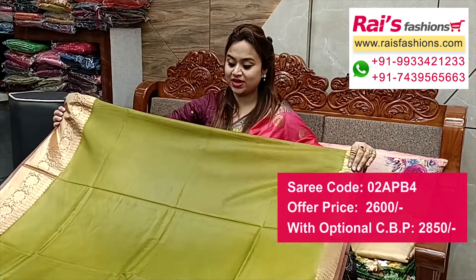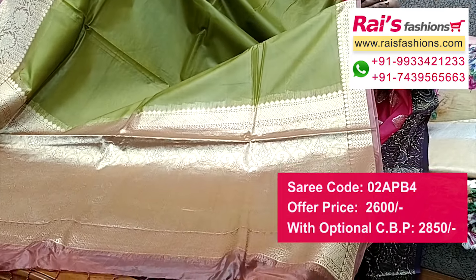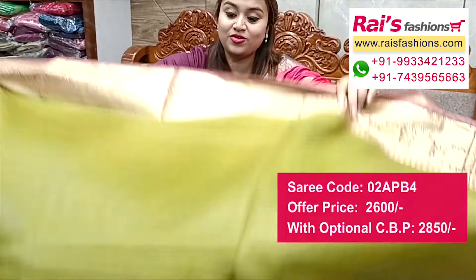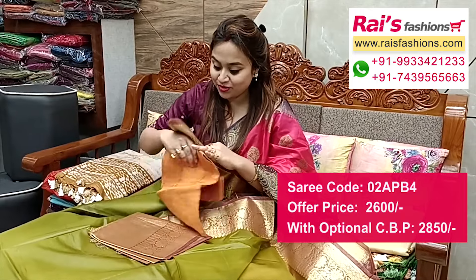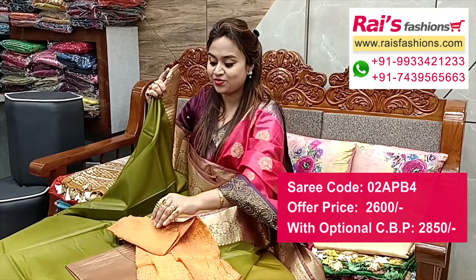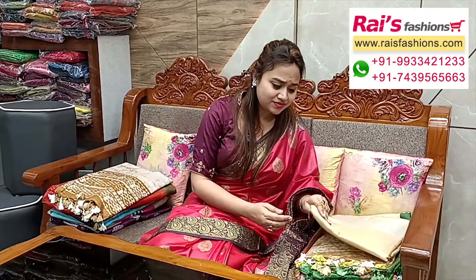Full base part — organza base, pallu portions contrast color with fine zari weaving traditional design worked pallu. Full base part, all-over base and border portions with traditional border. Running blouse piece with fully brocade Banaroshi work. This is silk material heavy brocade work contrast blouse piece for your bright gorgeous looks.